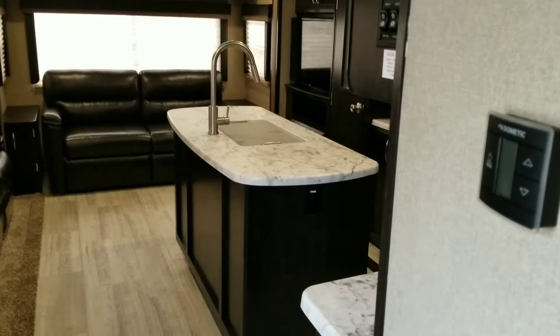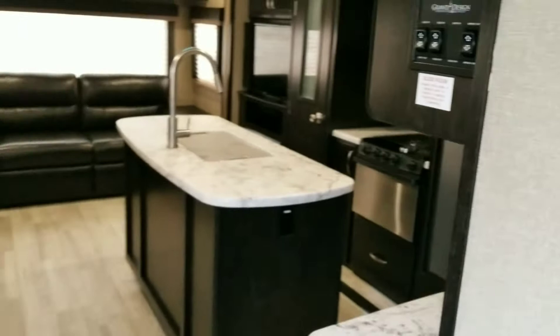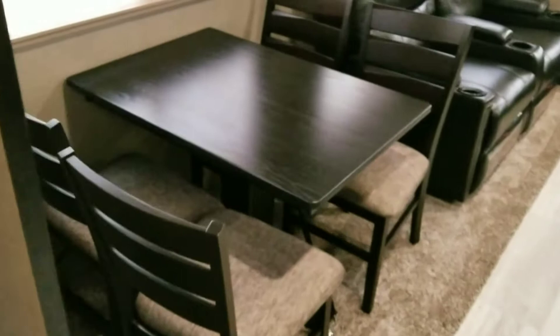I'm just gonna go around and show you an inside walk-around of our brand new 2018 Grand Design Imagine 2950 RL. It's a mouthful, but we went for one that had the dining table and chairs — we didn't want that restaurant feel.